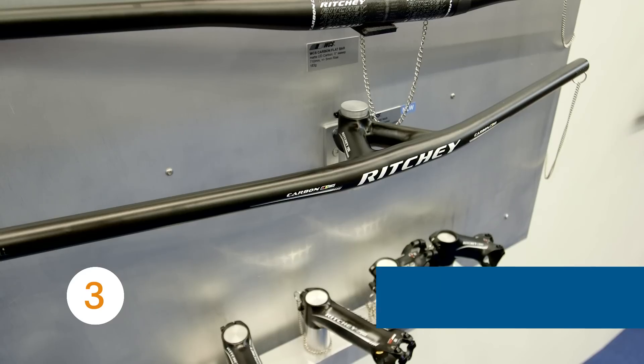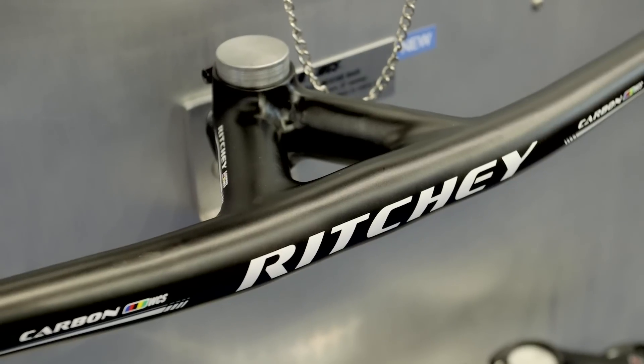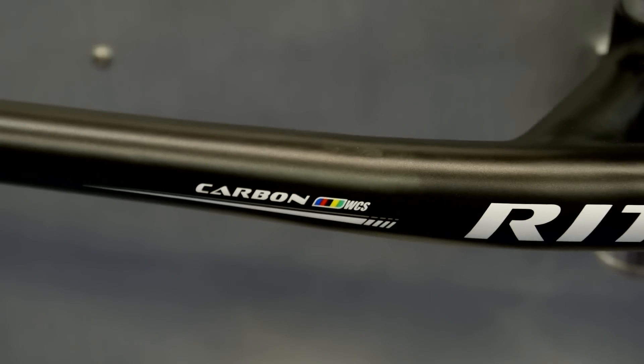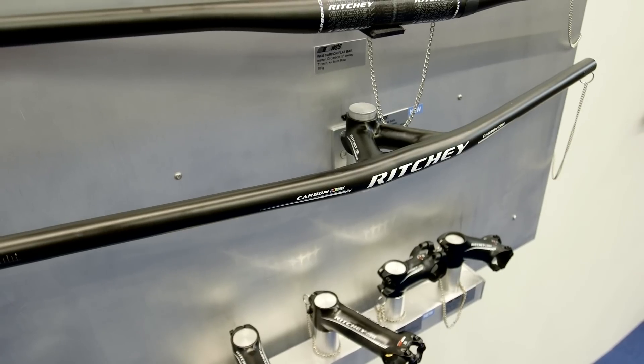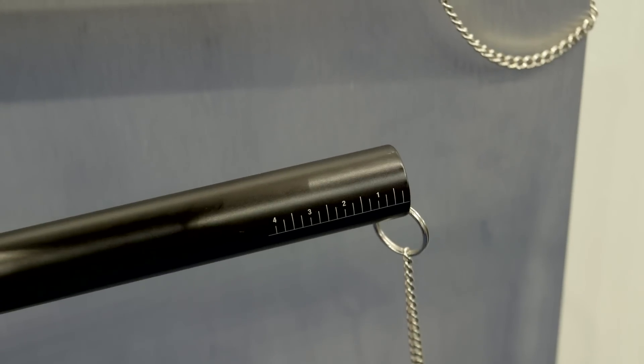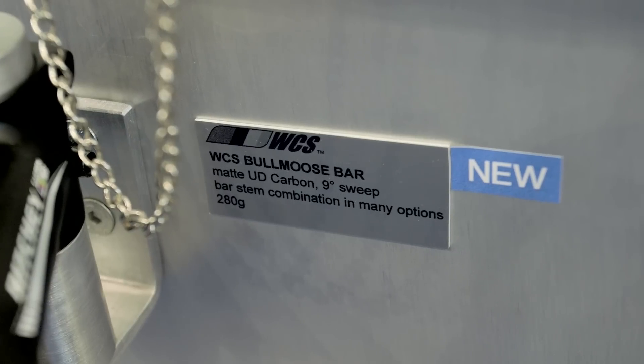Tom Ritchie originally created the Bull Moose handlebar in an effort to stop his bars slipping when ripping up the trails. Back in the day, it was made from steel. It's now fashioned from stiff, light and vibration-reducing carbon. Available in a variety of stem lengths and bar widths to suit most riders, the 80x730 version boasts a claimed weight of just 280 grams.